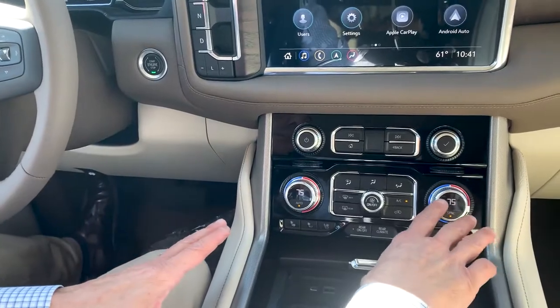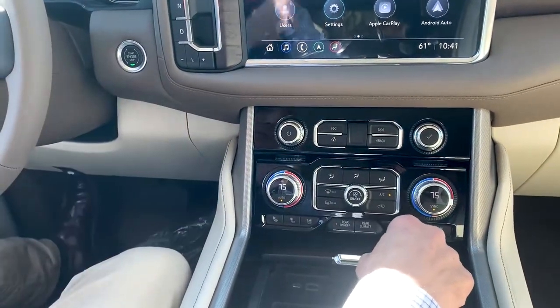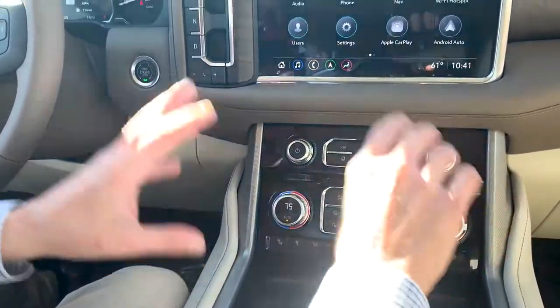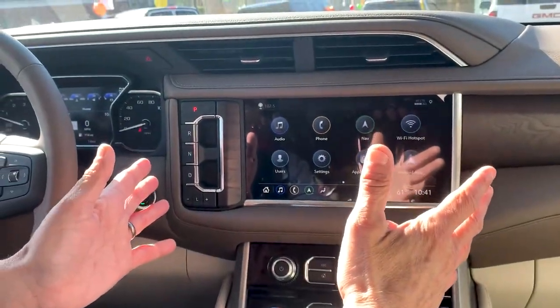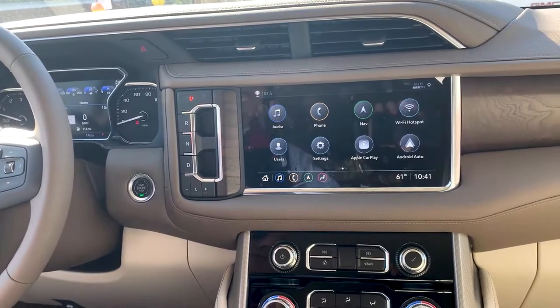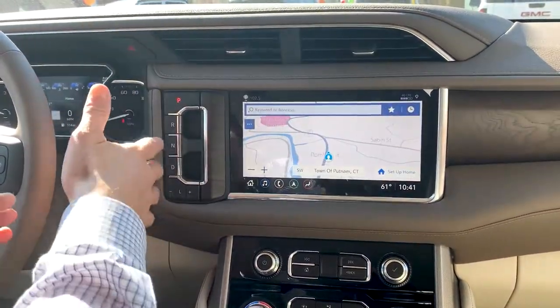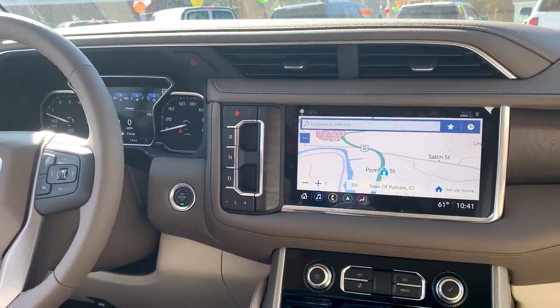Not just dual zone but three-zone climate control — people in back have their own heated and ventilated seats, their own air conditioning, and of course the GMC infotainment center with built-in navigation. There's also a newly integrated electronic transmission right in the dashboard.